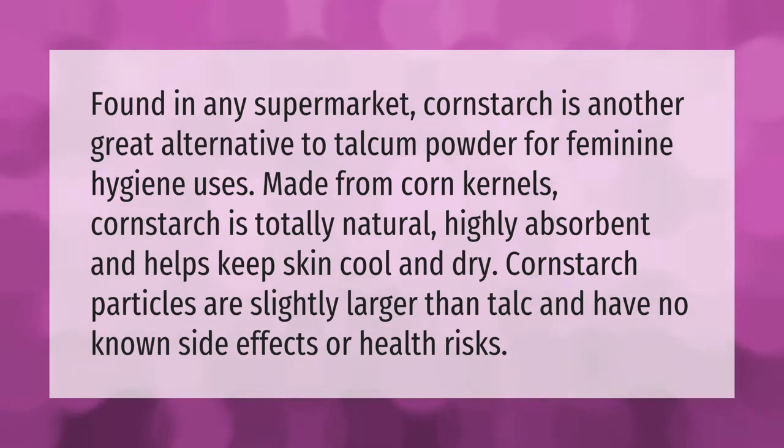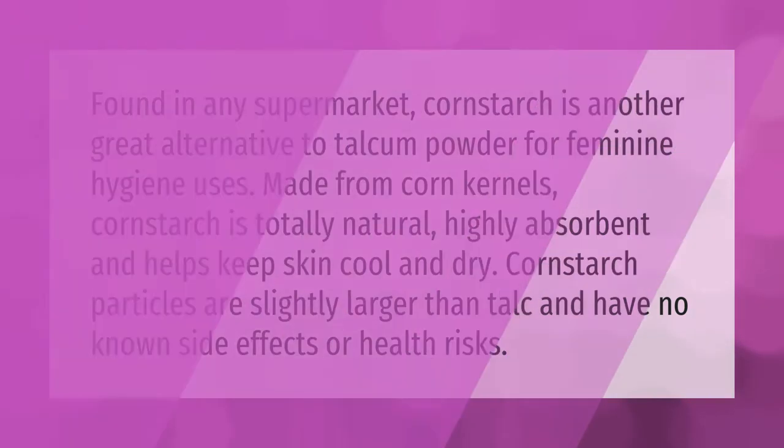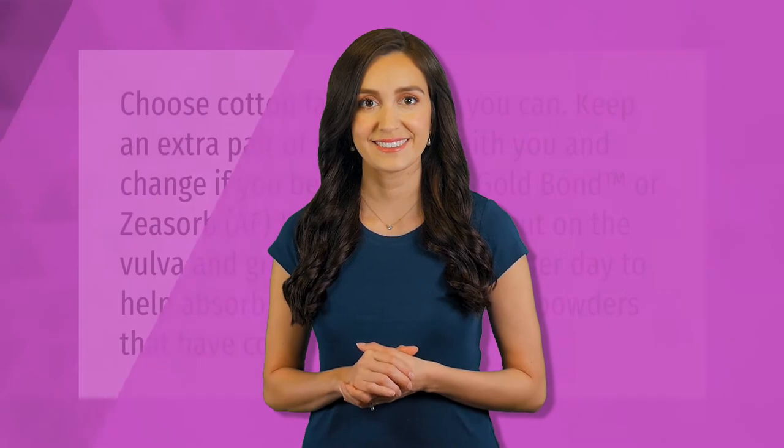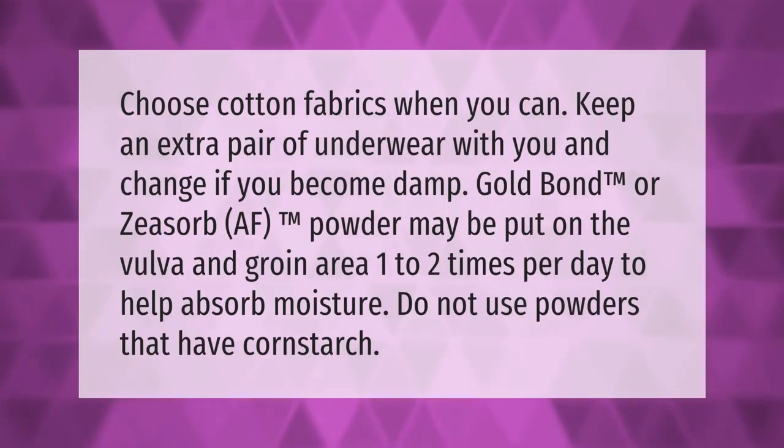Cornstarch has no known side effects or health risks. Choose cotton fabrics when you can. Keep an extra pair of underwear with you and change if you become damp.